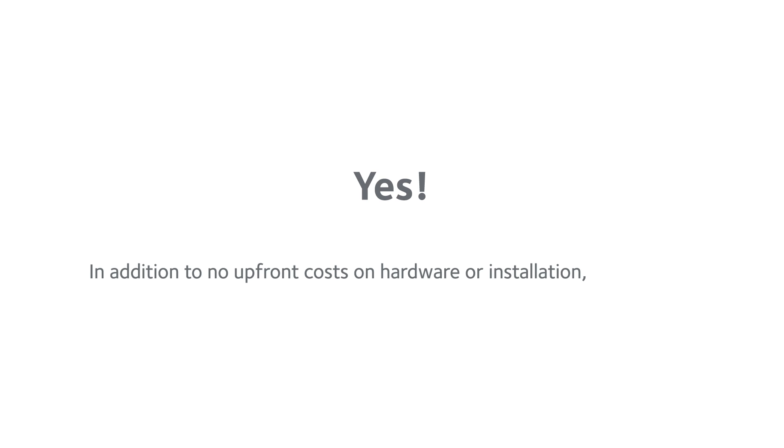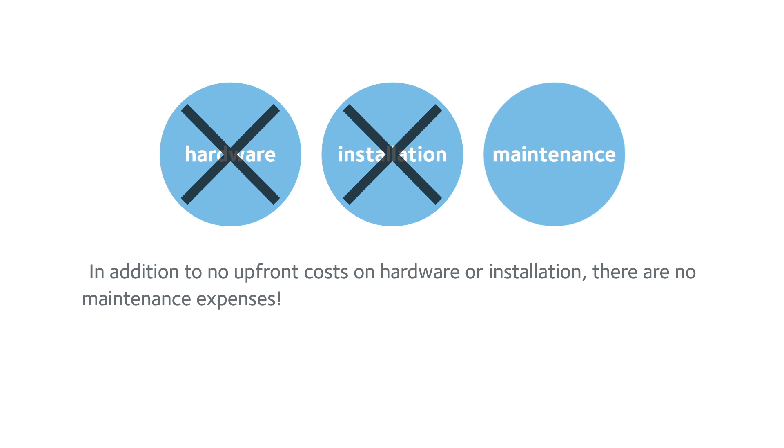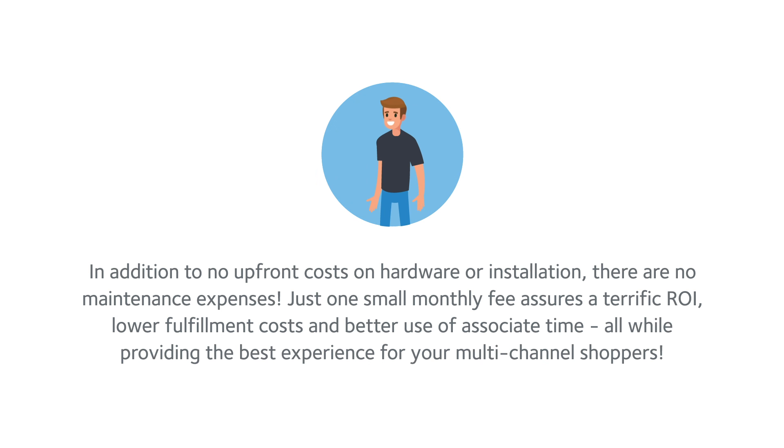Can I afford it? Yes. In addition to no upfront costs on hardware or installation, there are no maintenance expenses. Just one small monthly fee assures a terrific ROI, lower fulfillment costs, and better use of associate time — all while providing the best experience for your multi-channel shoppers.